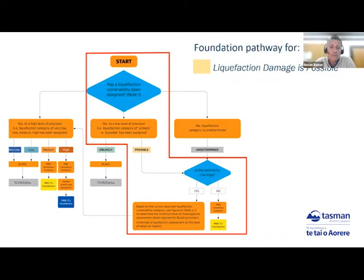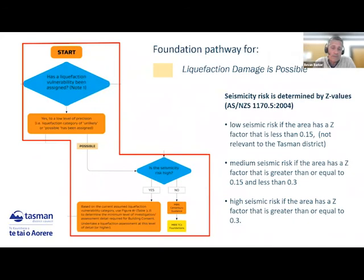Moving on to the possible zone — this is where we start looking at liquefaction assessment for the site. It's dependent on the seismicity risk. If you're not at high seismicity risk, you're looking at a TC2 foundation. If you're above that, you're going to special engineering design. TC1 or TC2 foundations may be possible and likely to be used in the possible zone, but that will come through engineering assessment.